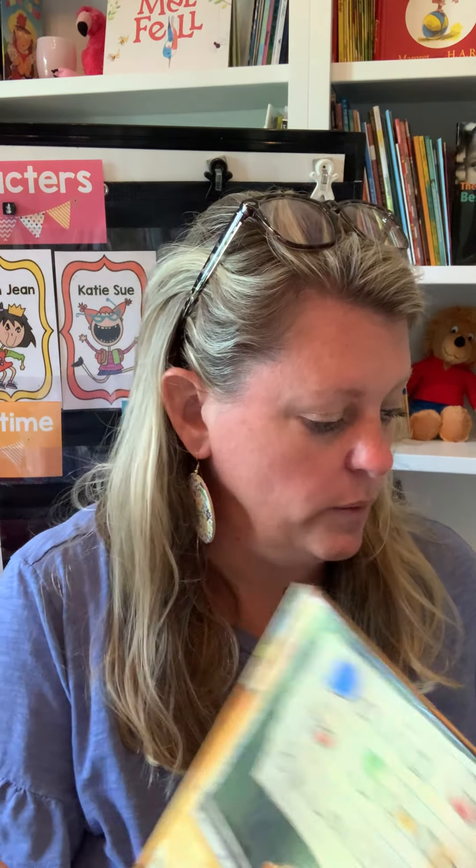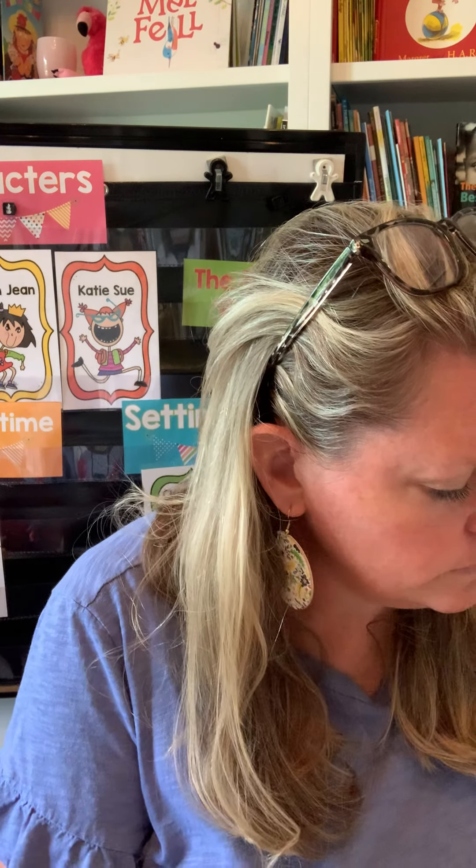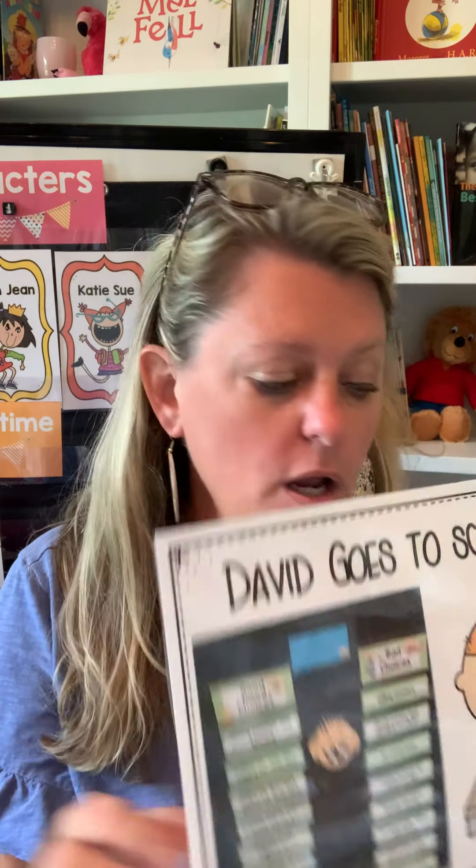After we read this story, we talk about the characters — because we learned characters on day one — and the setting, and we put these little cards out. Sometimes they think of more that I don't have in the cards, and we just plop sticky notes up there. I also have a heading card for every story. You can also do a good and bad choices chart with this story — David made some good choices and some bad choices, and we sort those out as well.